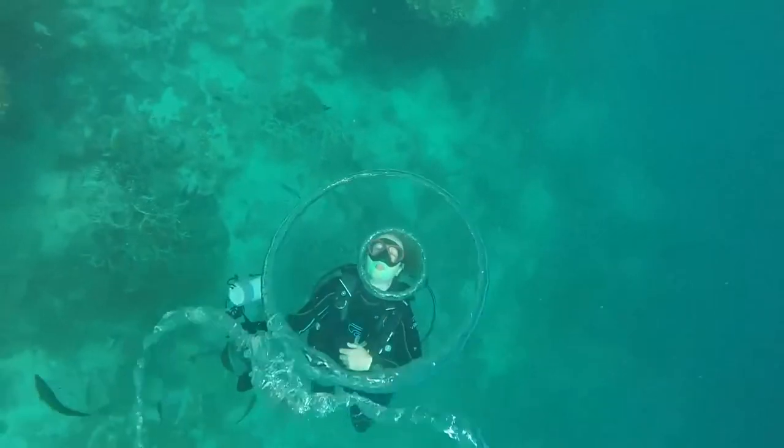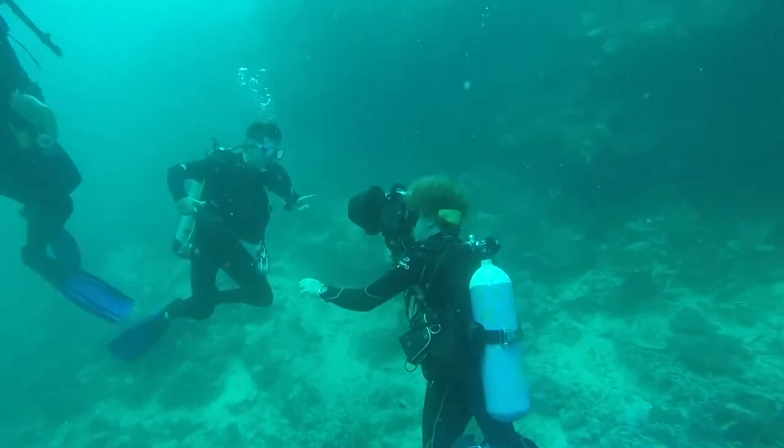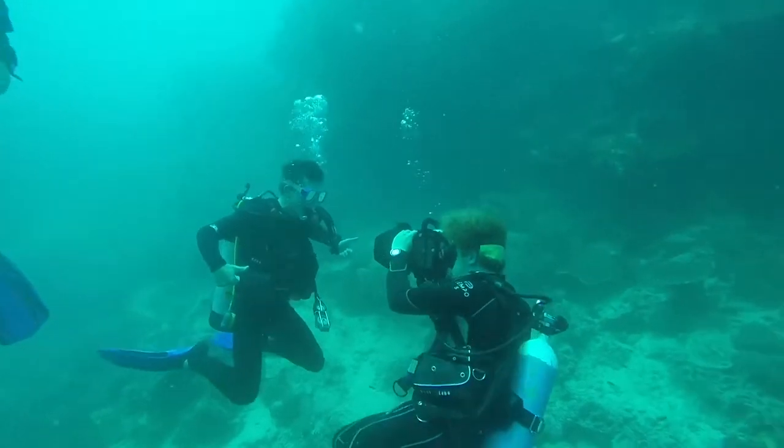All these fish blowing really big bubbles? Those are the diving groups — an optional extra for first-time or advanced divers.